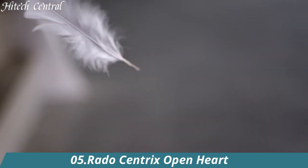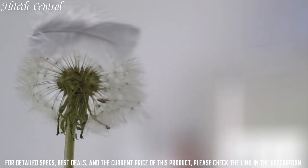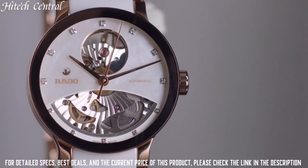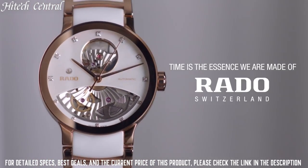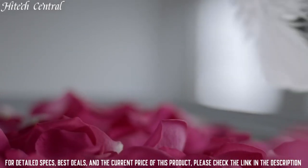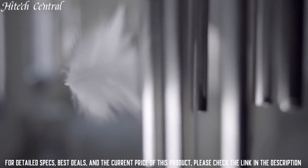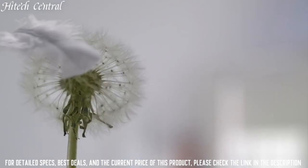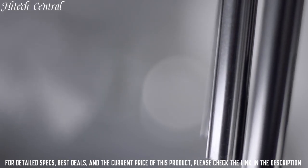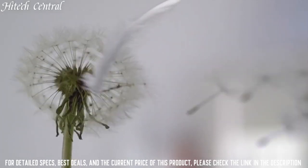Number 5: Rado Centrix Open Heart. Dial type: analog. Rado caliber 734 automatic movement with an 80-hour power reserve. Scratch-resistant sapphire crystal. Pull-push crown. Transparent case back. Round case shape. Case size: 38 millimeters. Case thickness: 10.1 millimeters. Band width: 20 millimeters.